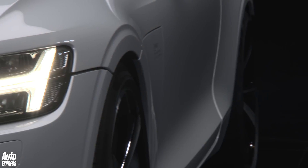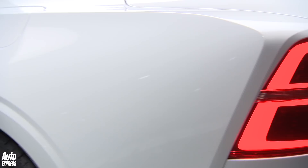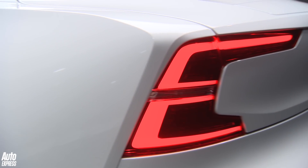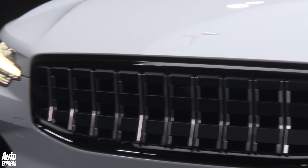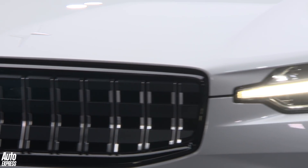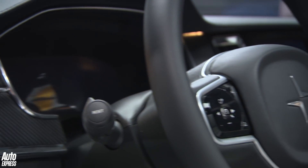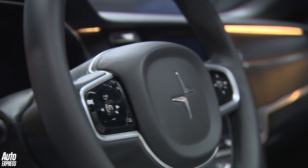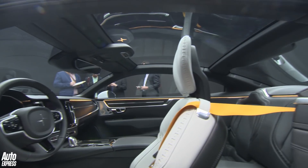It looks superb. A lot of those lovely Volvo touches — the Thor's Hammer front lights, C-shaped rear lights as well. But the grille is all Polestar and it features new Polestar badging. Inside is very much Volvo again with Polestar badging, and then a few imaginative touches like a Polestar logo that shines up like a star onto the glass roof.